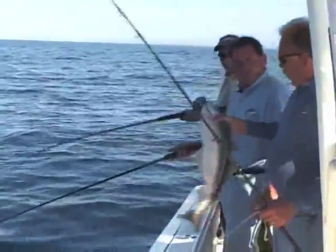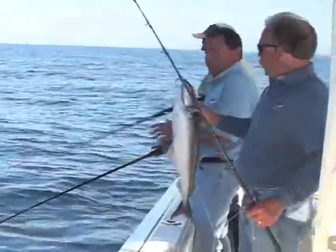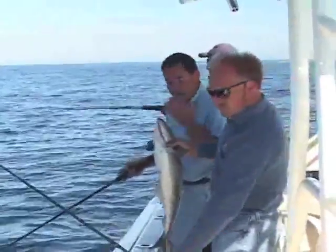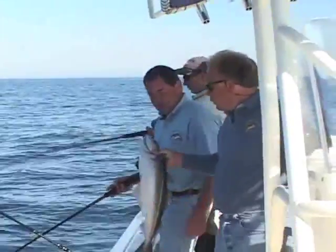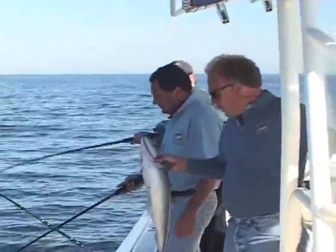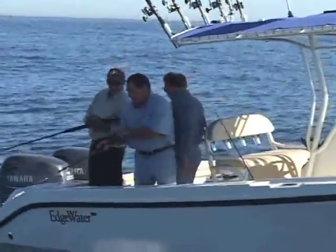Now, what's the size limit on those, Joe? 19 inches. This is well within a keeper. Obviously we know it's a good-eating fish — that's not something we really want to let go of right now. Yeah, this is a keeper. This is a nice fish to take home to eat. We've got the cooler in the back — we can drop that in and have it for dinner tonight.